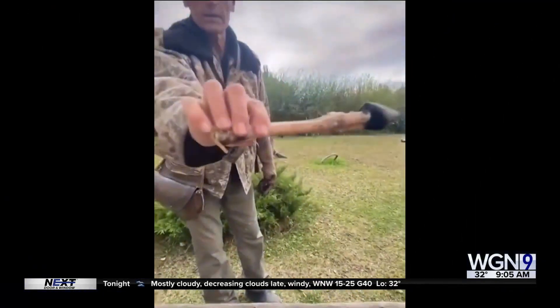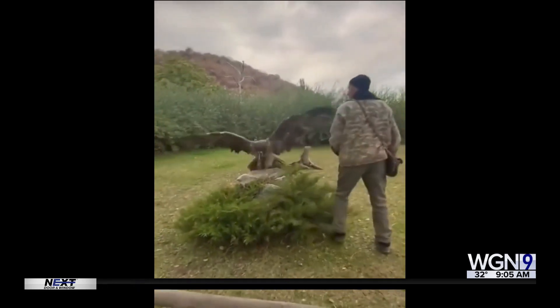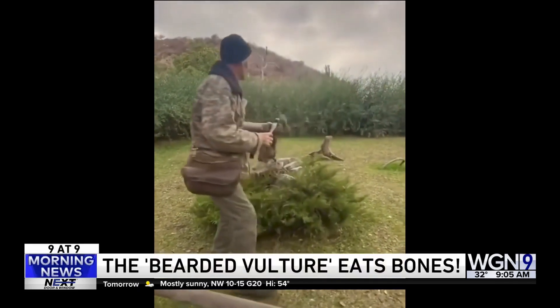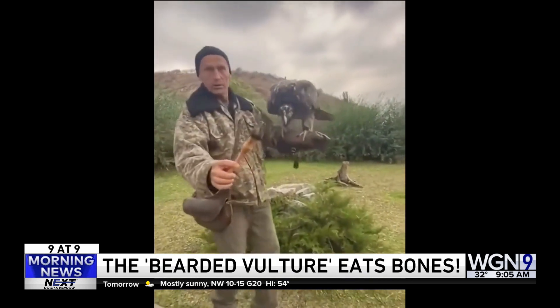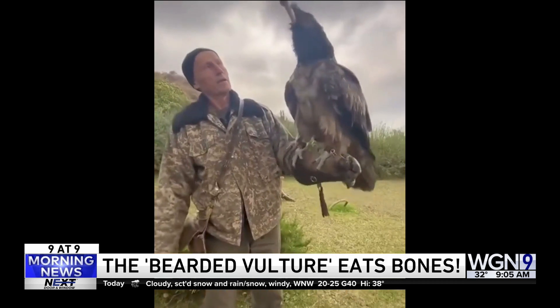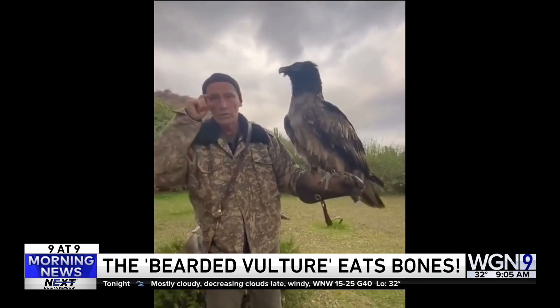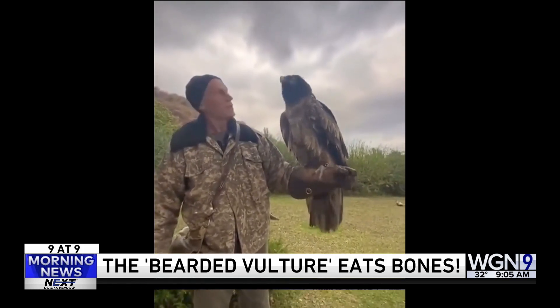All right, number six. You're going to see here a bearded vulture. That sounds like a euphemism. This guy's going to show us how it's the only animal that feeds almost exclusively on bones. Oh my God. It just swallows it whole — bone guzzler. Wow. Are you kidding? Where did it go?